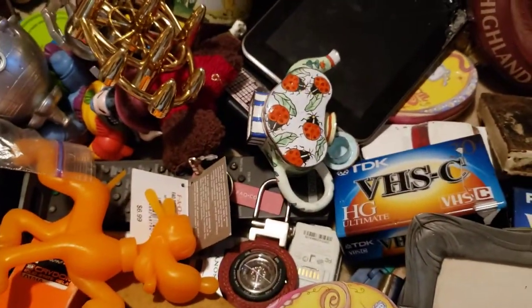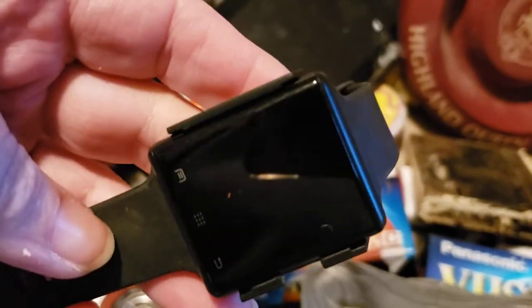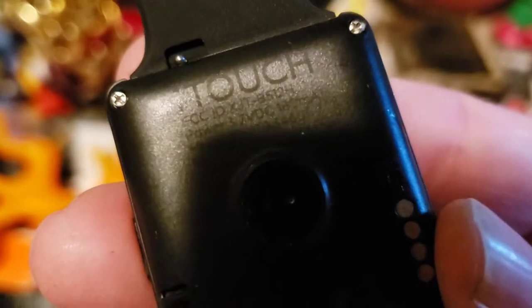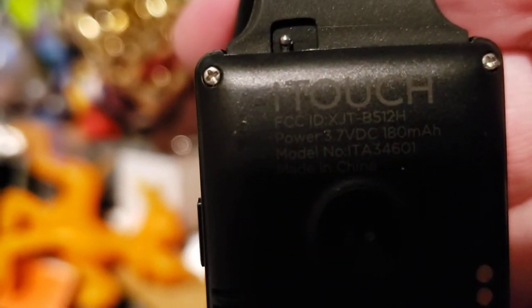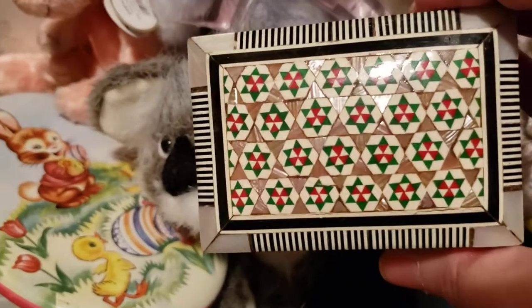This is an iTouch watch. Let me put this down and get the back off so we can read it. It says 'Eye Touch' — iTouch. So I got that. And this pretty inlaid wood box — it's gorgeous, gorgeous work on it.